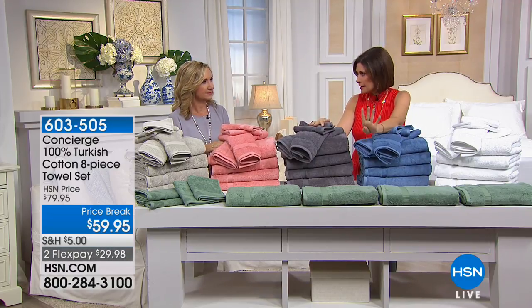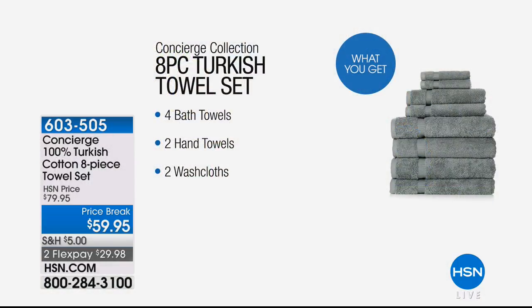So you're going to get four of your bath towels — the big ones. Four of the big bath towels. You get two of the hand towels, and then you're going to get two washcloths as well, at a price break today of $59.95 and two flex payments on it.